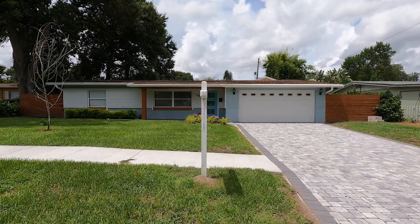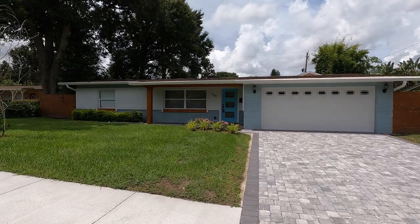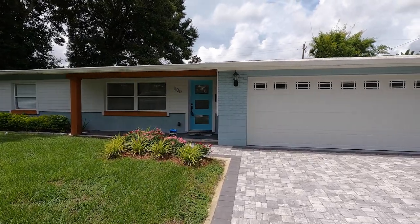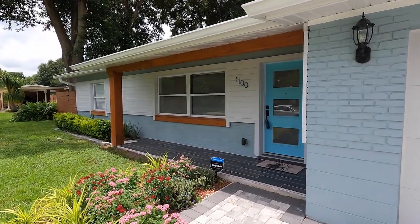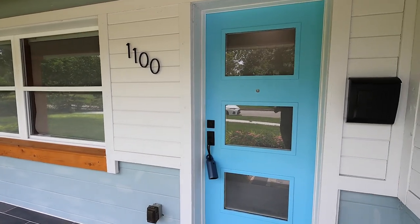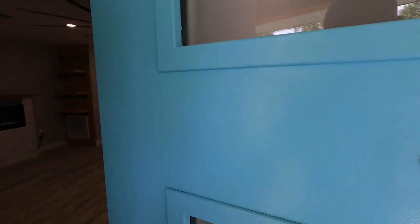So our next house on the list is in Dover Shores in the downtown Orlando area — only about 10 minutes away from downtown Orlando. This home is completely renovated from top to bottom, absolutely gorgeous. It was built in 1958 and has three bedrooms, two full baths, with 2,005 square feet of interior space on a 0.21 acre lot. It has zero HOA and is currently on the market for $530,000 with annual taxes of $3,972 a year. There's a look at the front porch — I love all the pieces that they have.